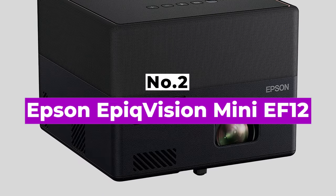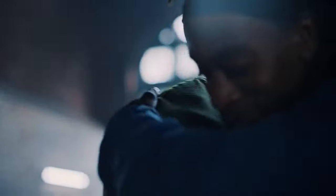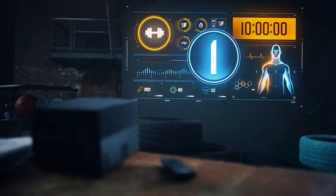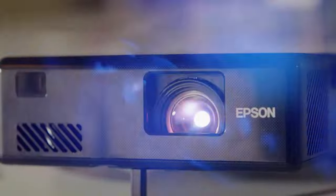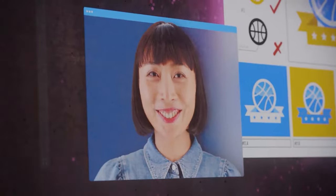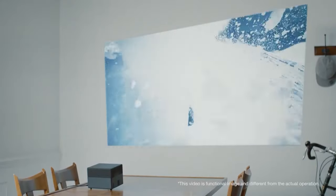Number 2: Epson EpiqVision Mini EF12. The Epson EpiqVision Mini EF12 Smart Streaming Laser Projector is a more refined version of the Epson EF100. It has a higher resolution at 1080p and brightness of 1000 lumens. Both are designed for streaming and neither support 3D. But the EF12 offers integrated Android TV instead of a bundled dongle, adds support for 4K UHD input, and adds HDR support for both HDR10 and HLG.